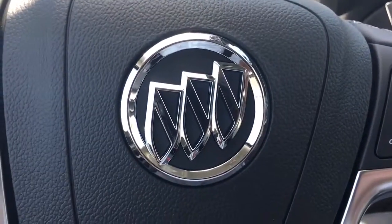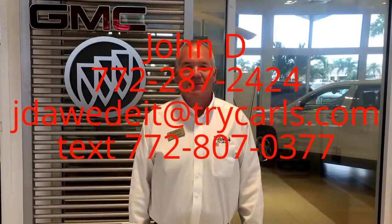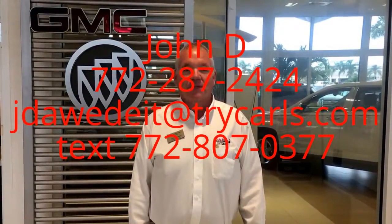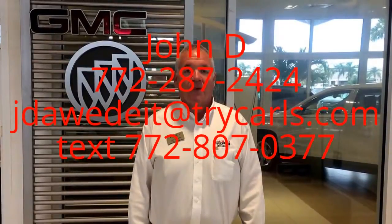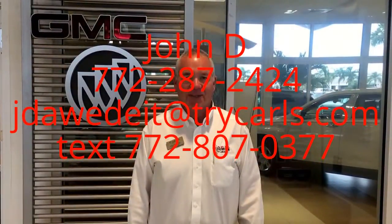Give me a call at 772-287-2424. This is John D. from Carl's Buick GMC. I just want to thank you for watching the video. Please feel free to give me a call, email, or text me with any questions you may have. When you come in, please ask for me — John D. Thank you.